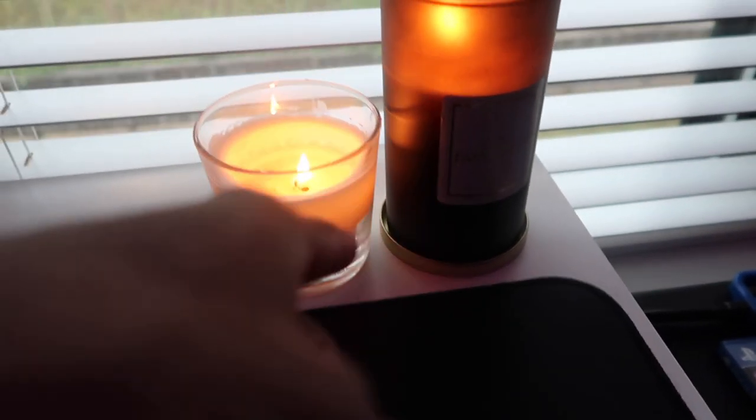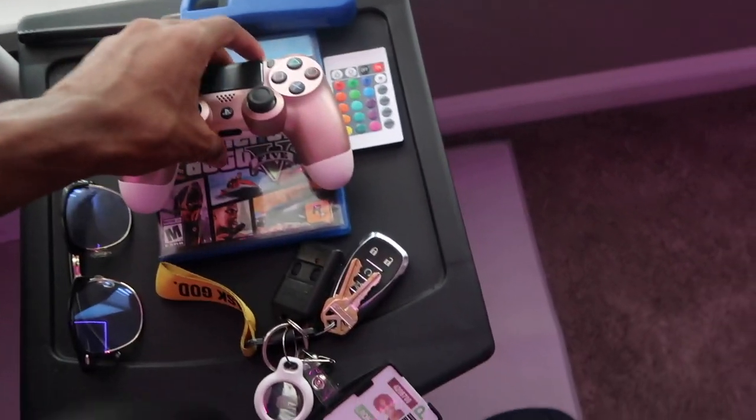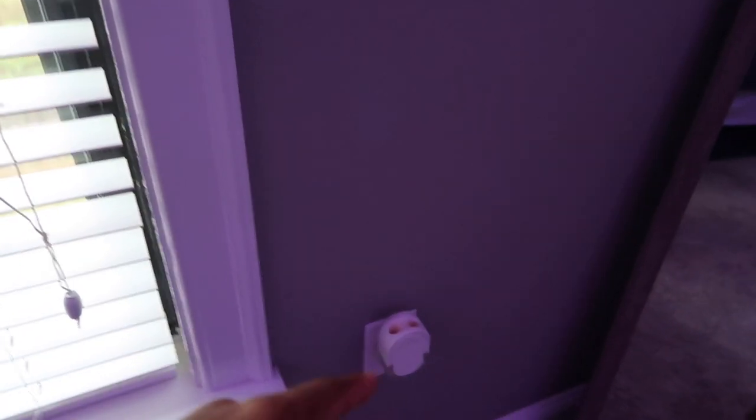Right here I just got some candles — one from Ikea and one from Walmart. We bought it on the budget, but they both smell good. This is just stuff I use on the daily. I got my PS4 controller and this is the remote to control and change the color of the lights. Moving on to this corner of the room, got another plug-in because the room's gotta stay smelling good.